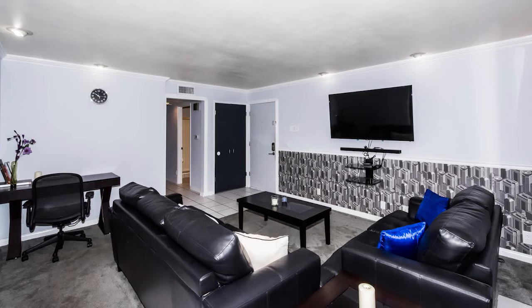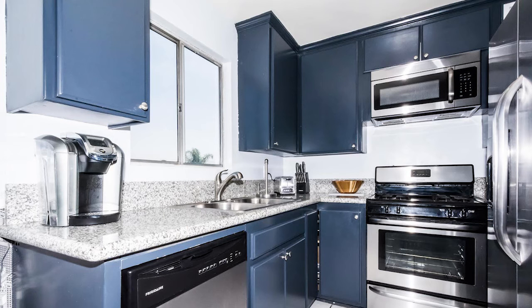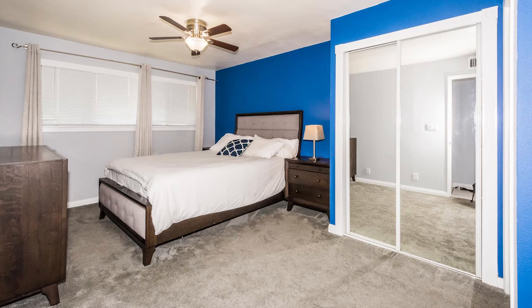I love the kitchen, the granite countertops. Really, really nice. Stainless steel appliances and refrigerator — all included. It's got a balcony, which is really pretty. Central air conditioning and ceiling fans throughout the unit as well.